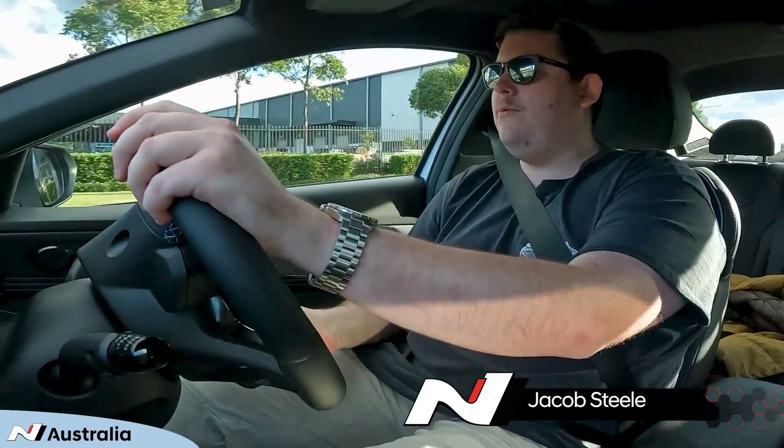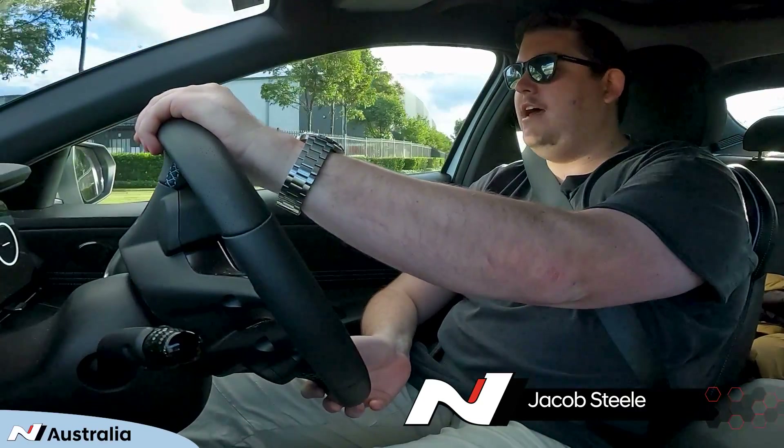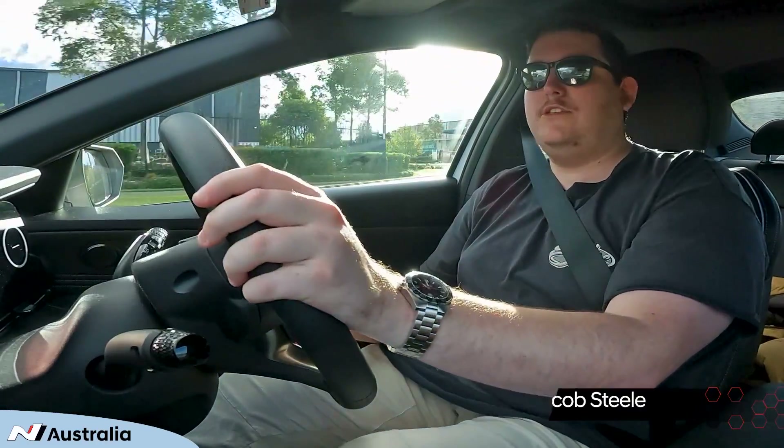This is my 2022 i30N sedan in polar white. It's the N Premium with the sunroof and it's an H-pattern manual, because it is a dying breed.